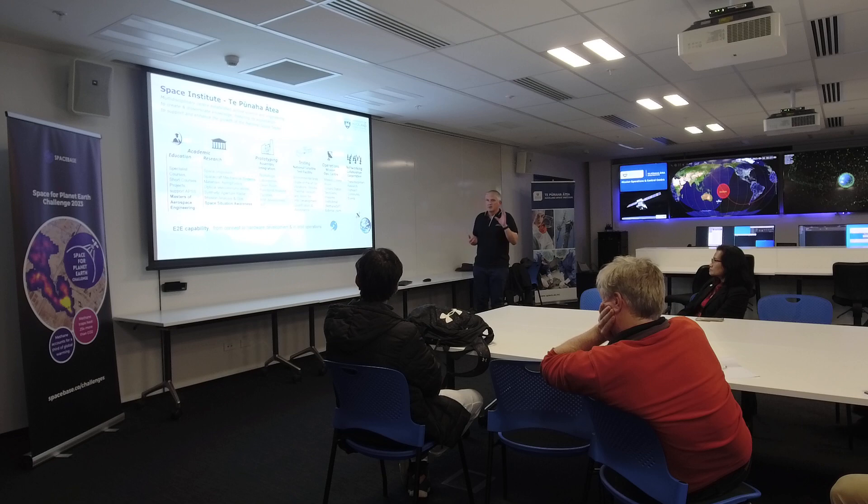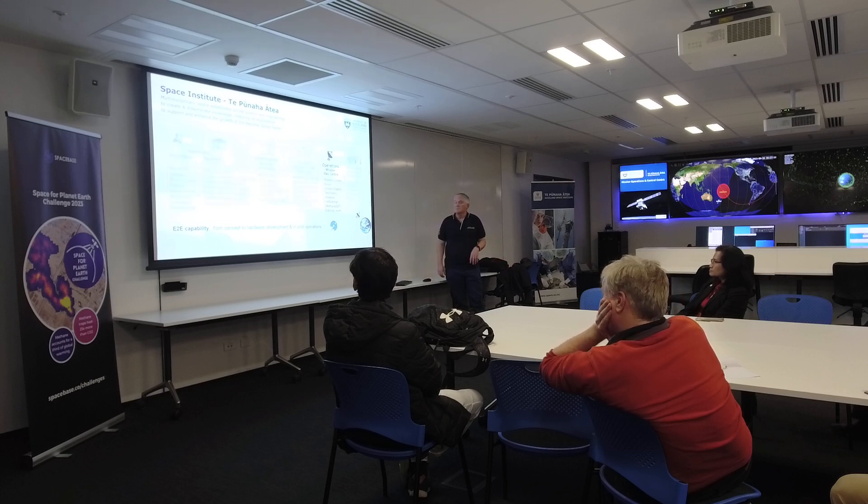We have the clean rooms in the room opposite us here, where we're building the spacecraft. Down below we have the test facilities, and here we have the operations room where we're actually able to operate the spacecraft once they're in orbit.